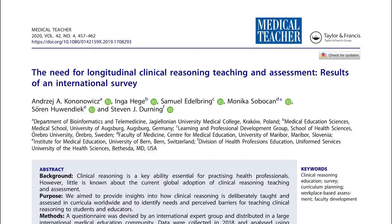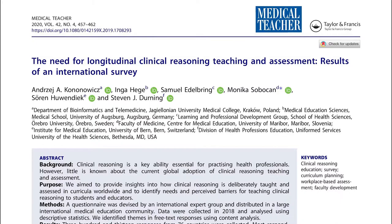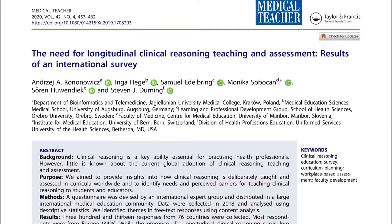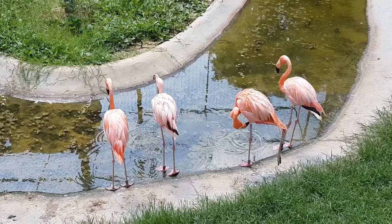To answer these questions, researchers took advantage of the most prominent medical education conference — the AAMC conference. They sent a survey form to participants of the conference in 2018 and collected 313 responses from 76 countries, taking a snapshot of the world on teaching clinical reasoning.